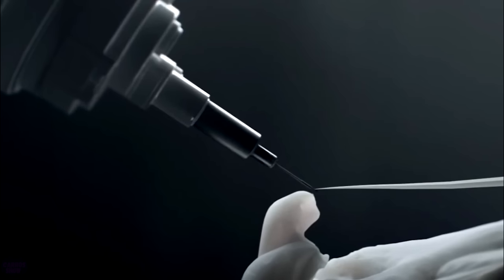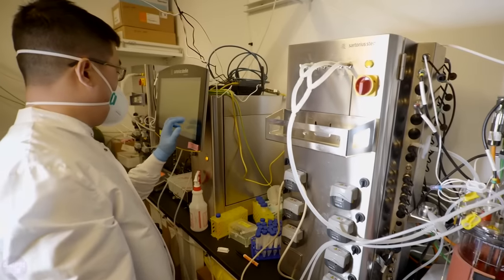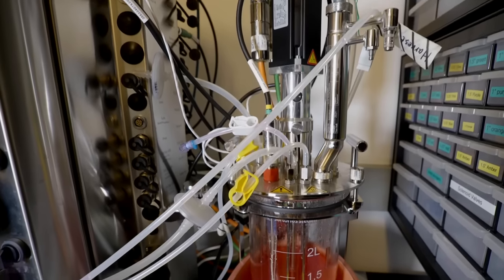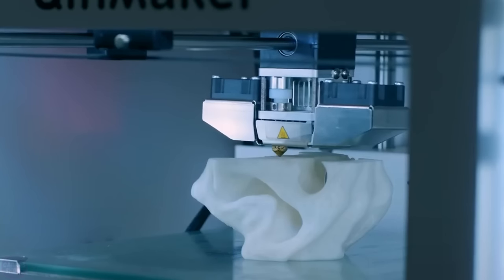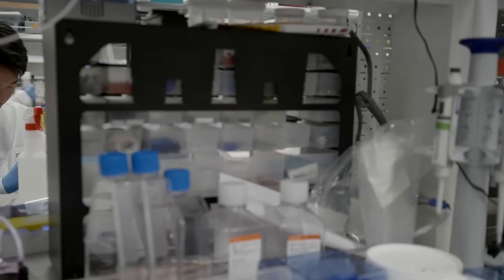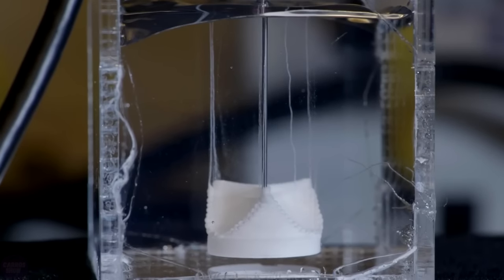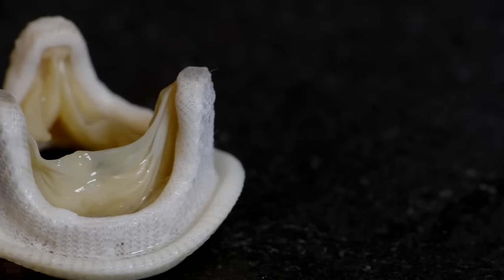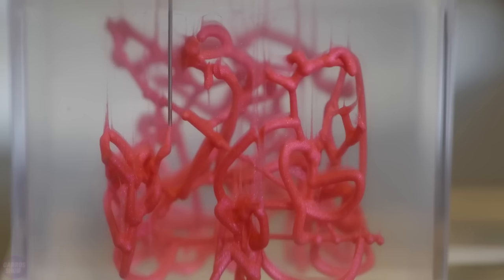Researchers from the University of California, San Diego have developed a new method for 3D printing artificial muscles and wearable devices. By controlling the printing temperature of a liquid crystal elastomer, they can regulate the material's stiffness and its ability to compress. Moreover, they can change the stiffness of different sections of the same material by subjecting it to heat. As proof of concept, the researchers 3D printed several samples with stiffness and compressibility ranging from 0 to 30 percent. For example, one area of the structure can contract similar to muscles, while another can be as flexible as tendons.